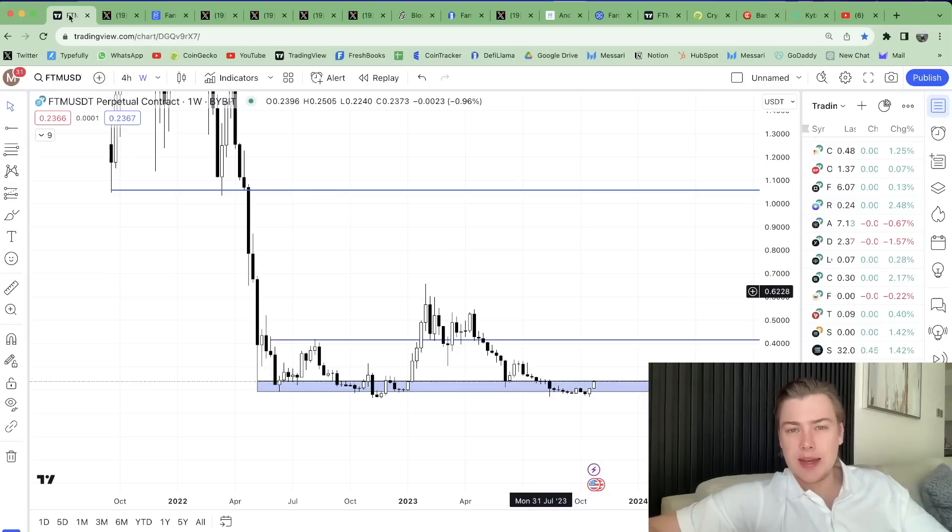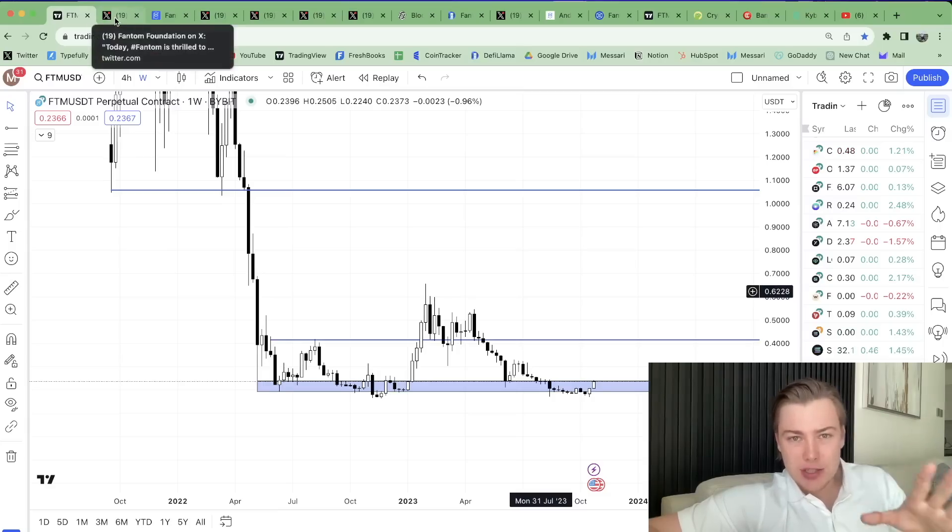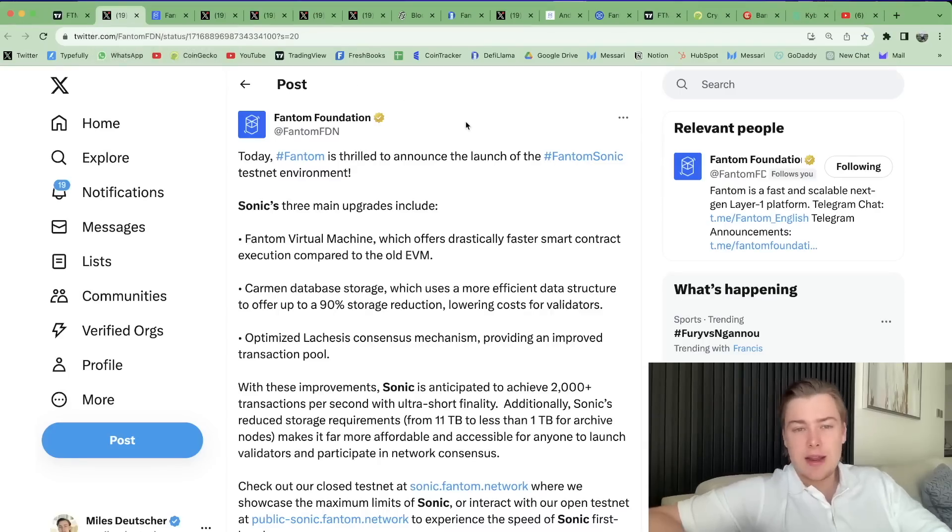Let's look at what has happened over the last few days, because we've had some major announcements and FVM — which was one of Fantom's biggest updates — is finally here, right on our doorstep. Fantom released a tweet saying: today, Fantom is thrilled to announce the launch of the Fantom Sonic testnet environment.